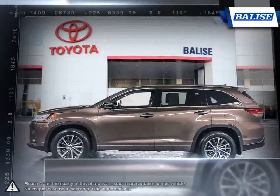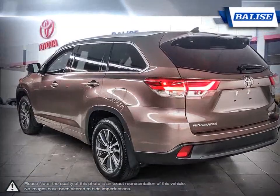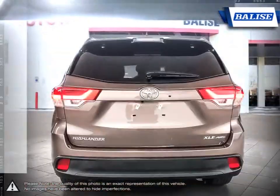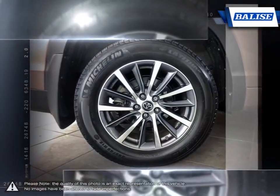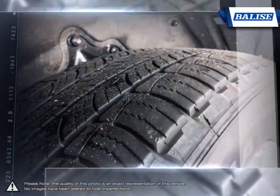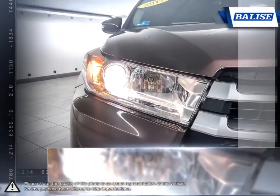This makes the Highlander one of the grandfathers of the entire crossover market, and it continues to stay relevant and competitive year after year. The refined interior provides a large and comfortable space for all, with many areas for items and storage. The Highlander ensures you have an abundance of cargo space while still leaving plenty of room for rear passengers.